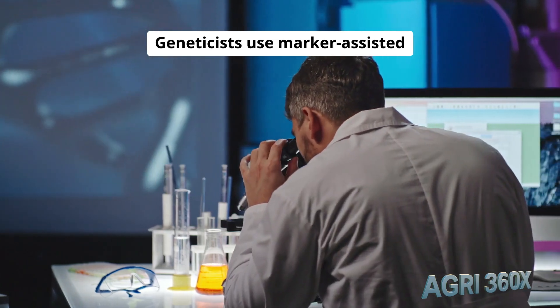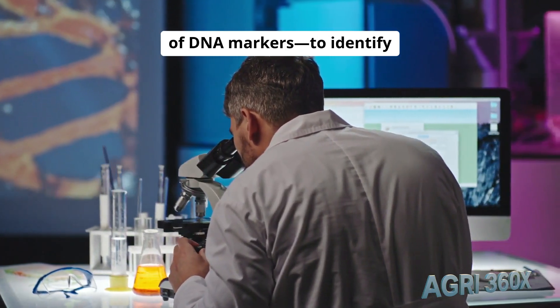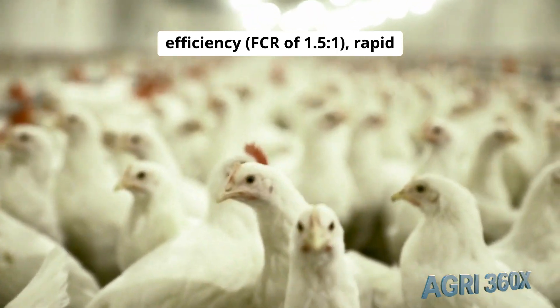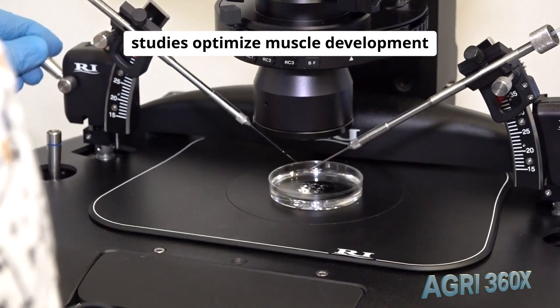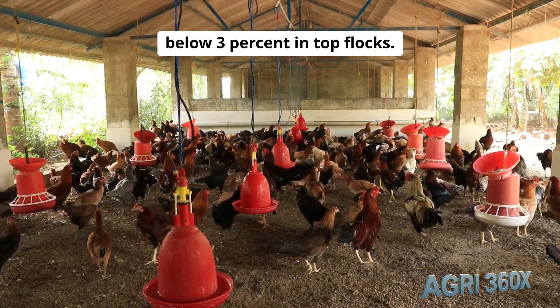Geneticists use marker-assisted selection and genomic prediction, testing thousands of DNA markers to identify birds with superior feed efficiency — FCR of 1.51 — rapid growth, and robust health. Embryonic gene expression studies optimize muscle development and disease resistance, slashing mortality rates below 3% in top flocks.